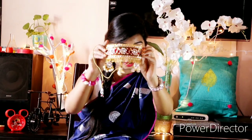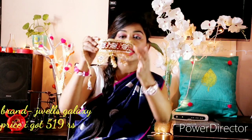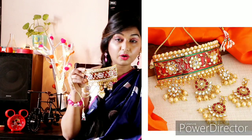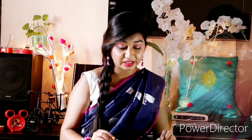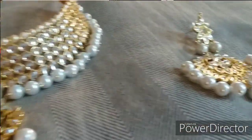The next neckpiece is a choker. It is a beautiful color — a red color with a green lining and detailing. It also comes with earrings. The neckpiece is very broad and it is perfect. It is a very bright and beautiful neckpiece — a really nice one.